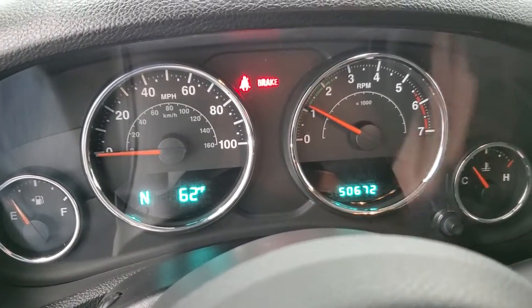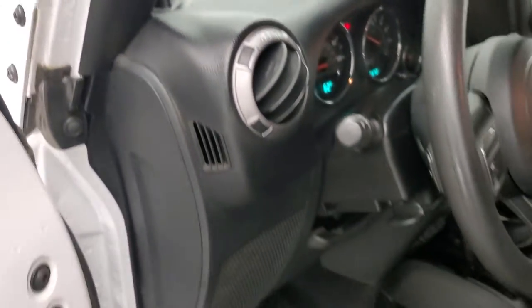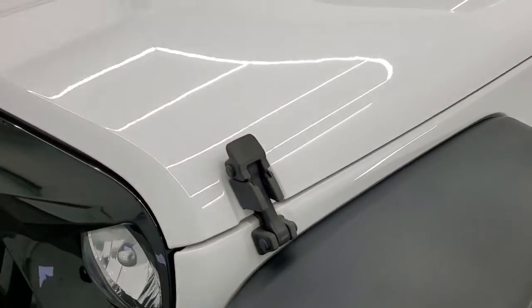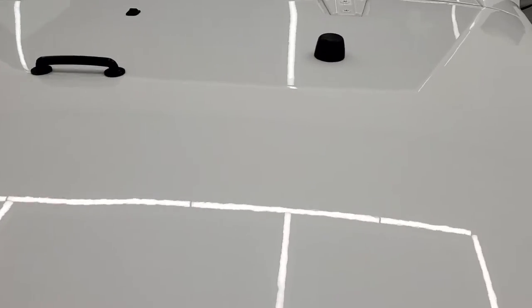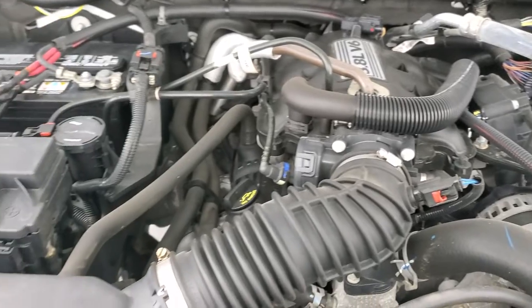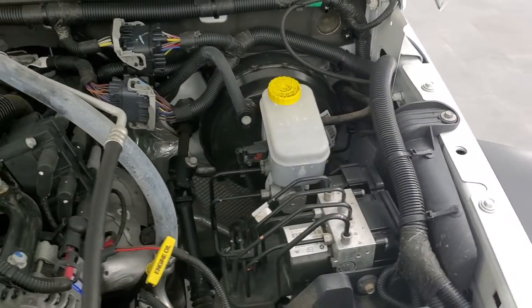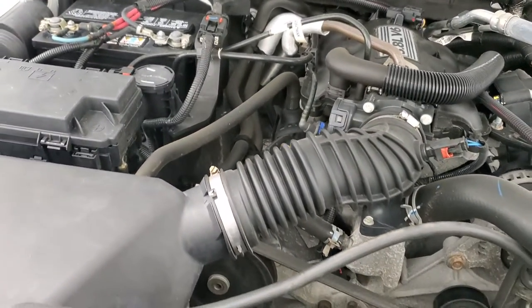Starts right up, no check engine lights or anything like that. I would personally like to thank you for checking out the video today, and hopefully from this HD video you will have been able to tell just how clean this vehicle is and verify the quality and condition of it. Under the hood we have the 3.8 liter V6 engine. The engine bay is very clean, it runs very smooth and very clean. Once again this vehicle has been fully safetied and inspected by our service shop — it has a fresh oil and filter change, all the fluids have been checked and topped off, and this Jeep is 100% ready to go.